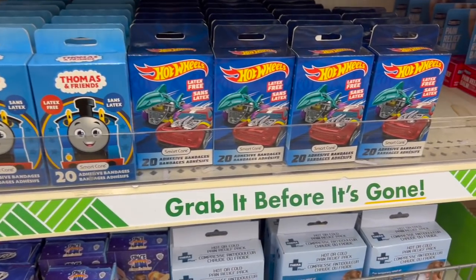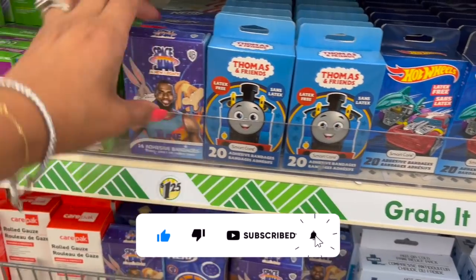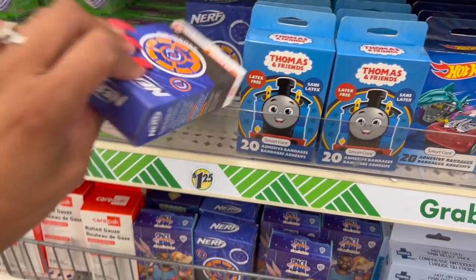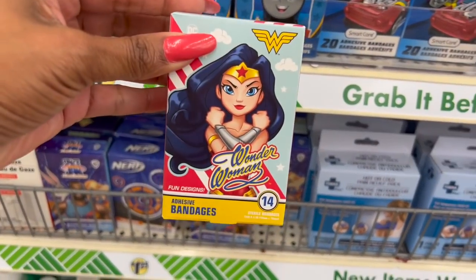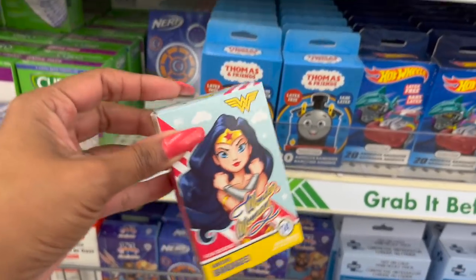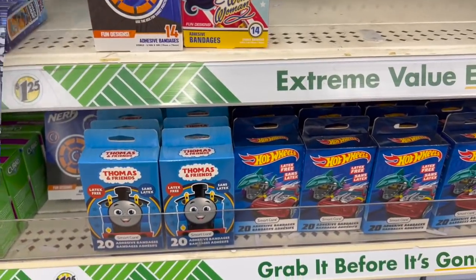These band-aids look new, guys. They have Hot Wheels band-aids — you get 20 of them. They have Thomas and Friends, Space Gems, and Nerf which I think we've seen. And back here they have Wonder Woman as well. How cute is that? The Wonder Woman only comes in 14, and Nerf is also 14, but still a pretty decent deal if you love character band-aids for the kiddos.